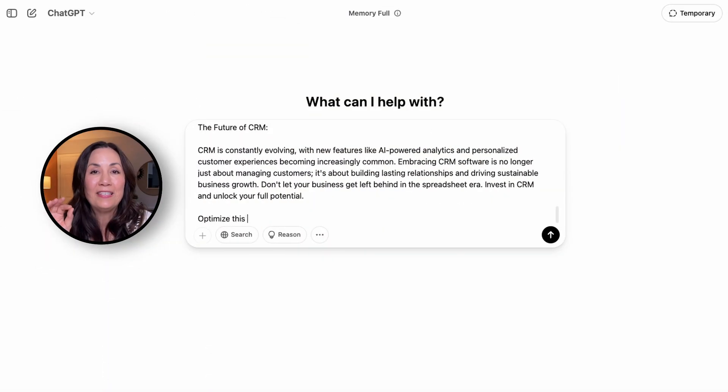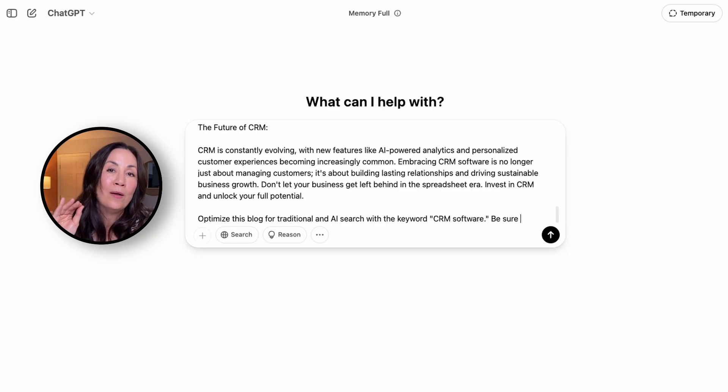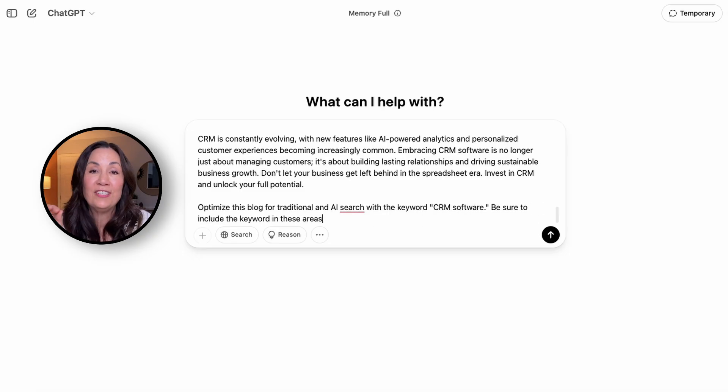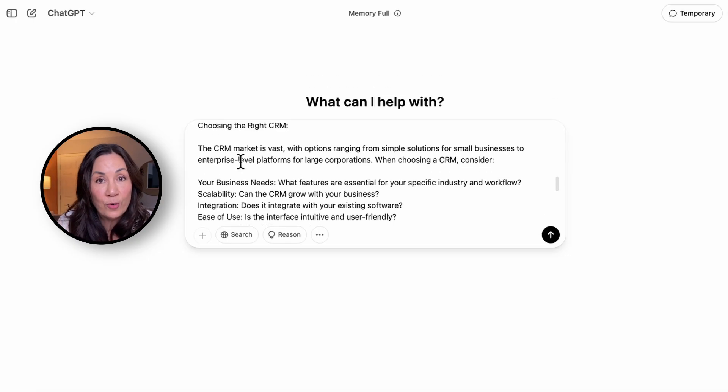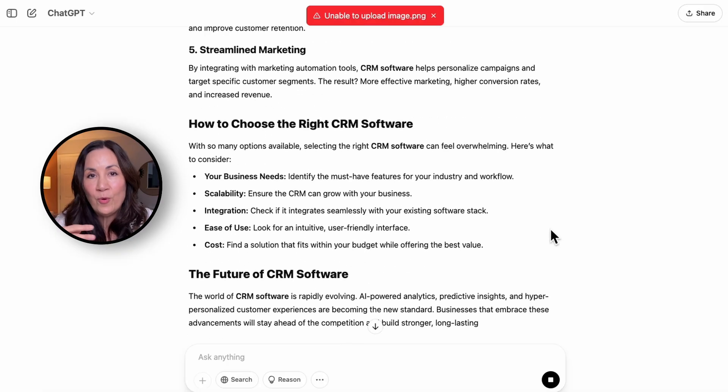I personally like to incorporate keywords as I write so I can include them naturally when constructing my sentences. But if you can't do that, or if you're trying to optimize a post that's already been written, you can optimize it after the fact. You can even use AI — ChatGPT, for example — to help. Just copy and paste your blog post into ChatGPT and tell it to optimize the post for your keyword, optimize for traditional and AI search engines, and include it in these specific places. Give it the list of placements I just shared, and it will give you a fully optimized post. Just make sure to proofread it and confirm it got everything right.